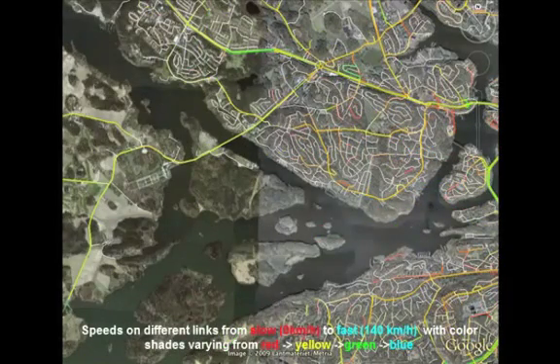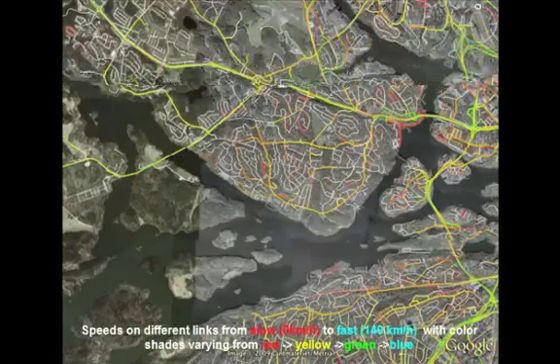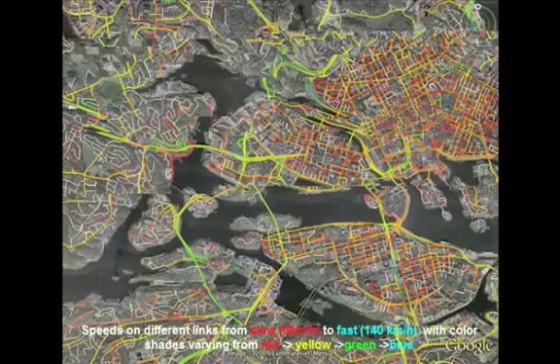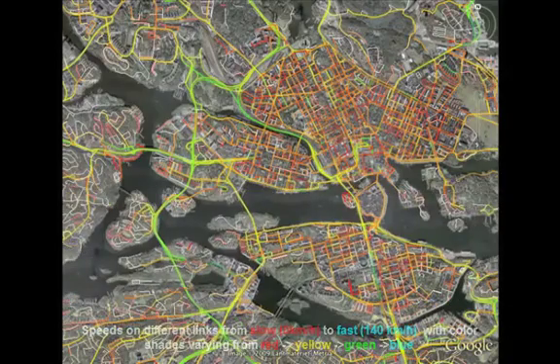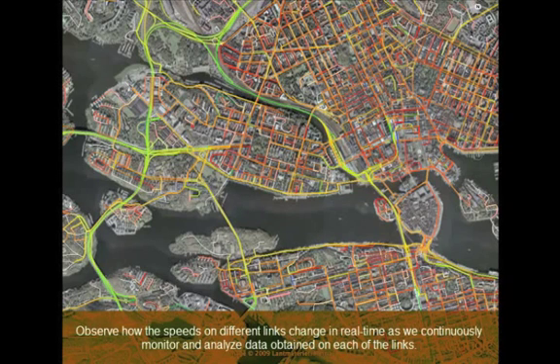The data analysis can be applied to all 630,000 links on the road network to obtain speed predictions. We now show the speeds on different links using different colors on the links. Observe how the speeds on different links change in real time as we continuously monitor and analyze the data obtained from vehicles on each of the links.